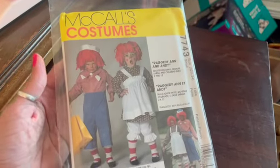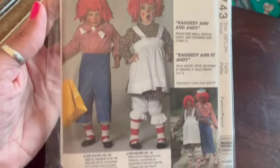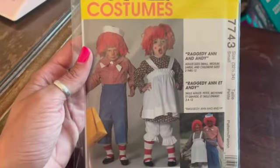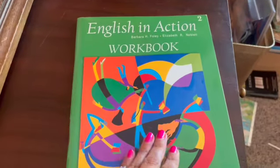This is a McCall's costume pattern for Raggedy Ann and Andy, pre-owned but uncut, from 1989. I sold it for $10.55.